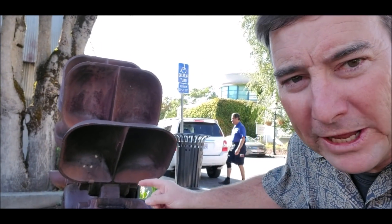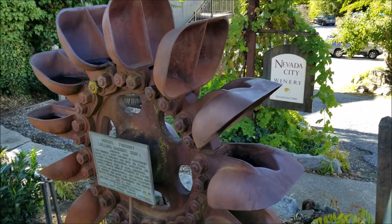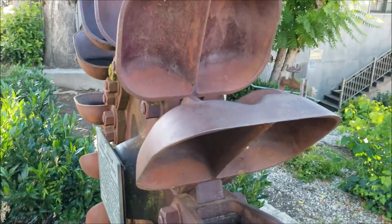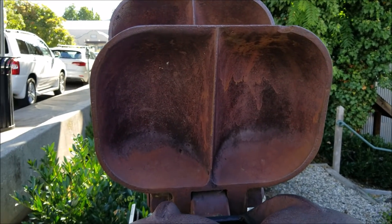As an interesting aside, one of the earliest developments of turbine wheel design occurred right here in my hometown — downtown Nevada City, California, the heart of the gold rush — with this: the Pelton wheel. The Pelton wheel, with its unique split bucket design, was developed by Lester Pelton in Camptonville, California, just not too many miles from here.